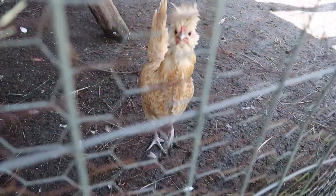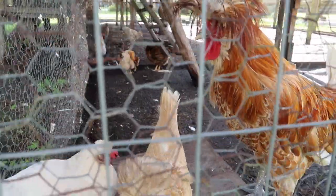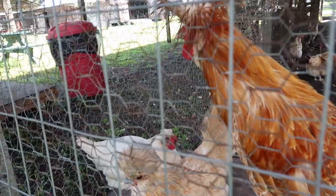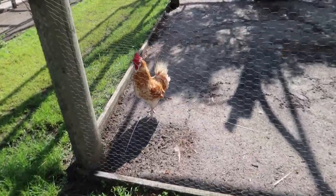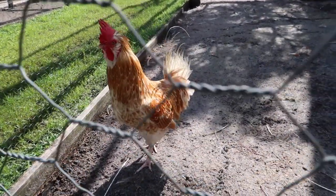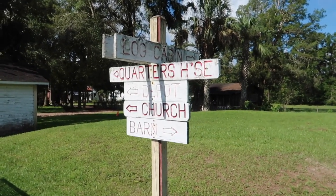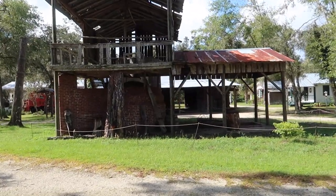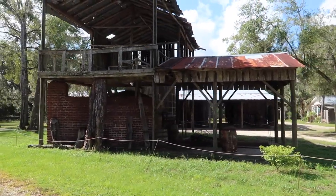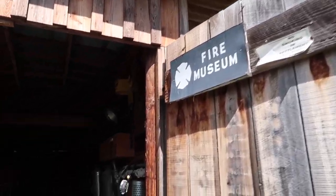Look at this one — hey, here's the other crazy hair! You guys got something to say? Holy cow, you're a big guy. And there's peacocks back there too. Barn quarters, log cabin. And we have the firehouse over here — the fire museum.